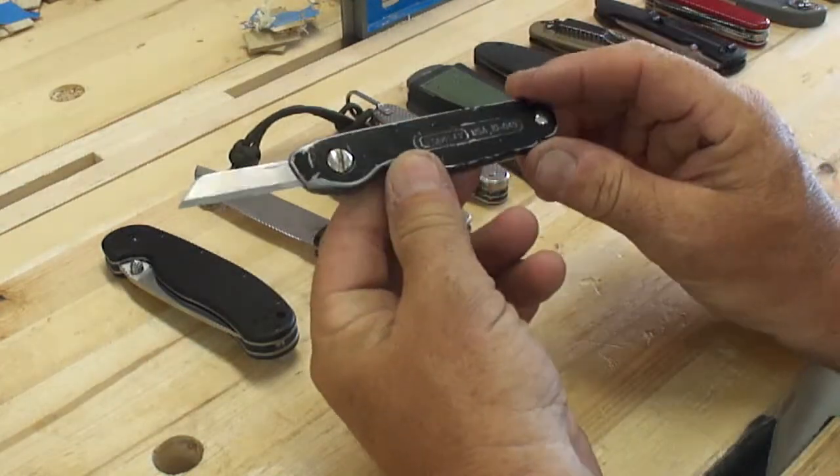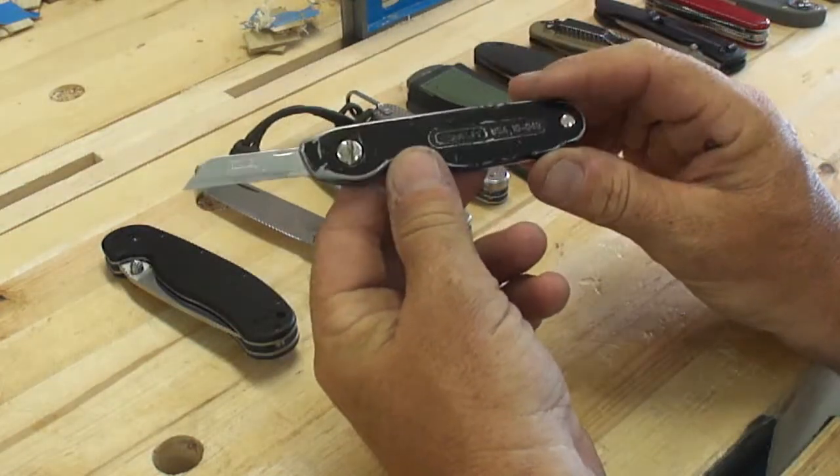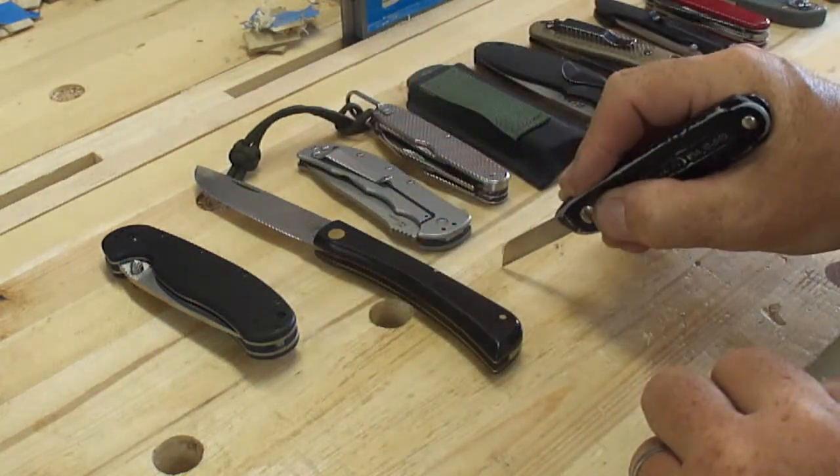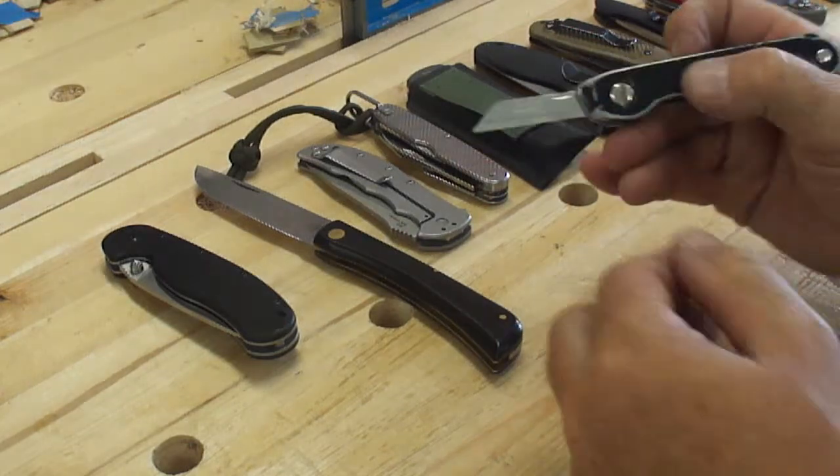One of the reasons I don't carry it as much as I used to is it's not locking, and I've come to strongly favor a locking knife. But the Case with its Sodbuster shape and carbon steel was a great, great knife and will always be one of my favorites. This knife was carried for a long time — not by me, but by my brother. It is now one of my favorite woodworking knives as a marking and layout knife.